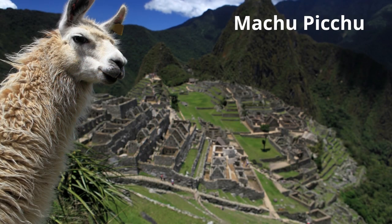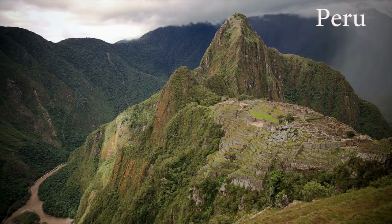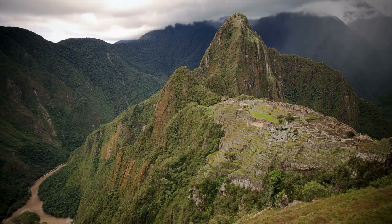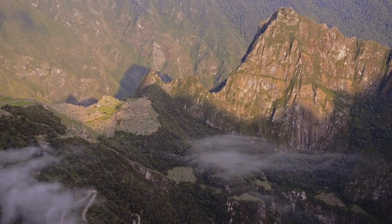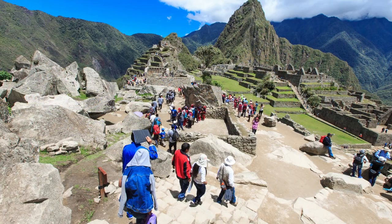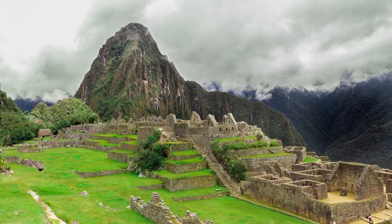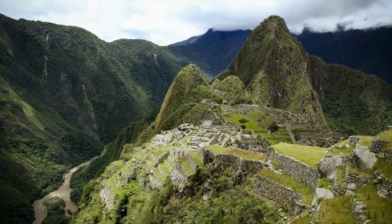And here is Machu Picchu, one of the world's most remarkable archaeological sites. Nestled in the Peruvian Andes at an altitude of 2,430 meters, this ancient Inca city is surrounded by awe-inspiring vistas. Built around 1450, it was abandoned a century later and then forgotten until it was rediscovered by American explorer Hiram Bingham in 1911. Today, Machu Picchu remains one of Peru's most popular tourist destinations, attracting visitors from all over the world. Tourists can traverse the stone paths, climb the steep stairs, and bask in the incredible panoramic views of the Andes.